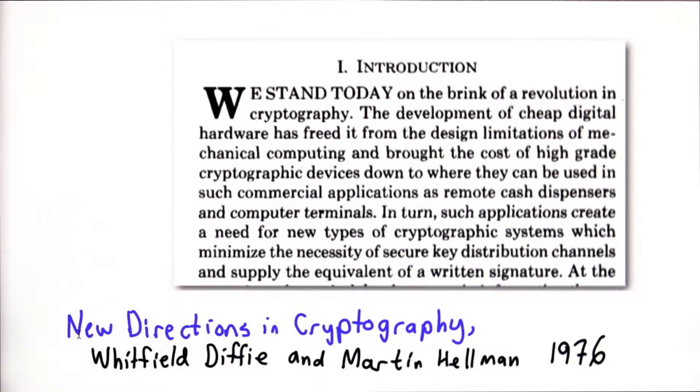Shannon's paper is one of the three most important papers in cryptography. This Diffie-Hellman paper is one of the others, and the third — listed here just chronologically, not by importance — is the RSA paper, which we'll talk about a little later. This paper really introduced the idea of public key cryptography.